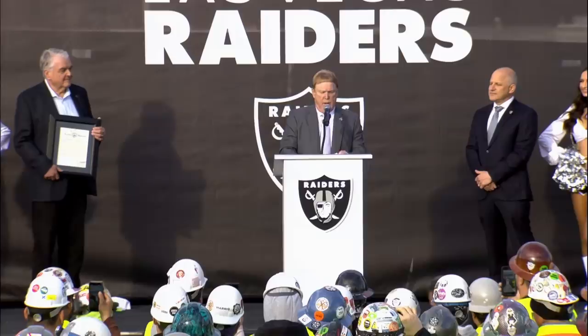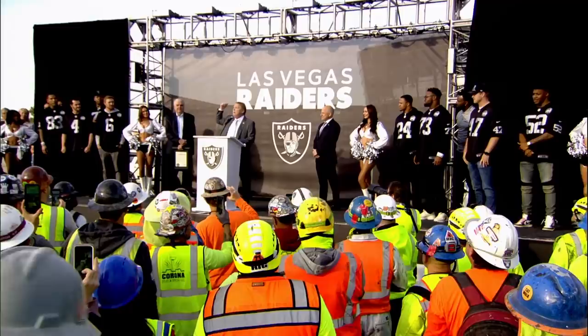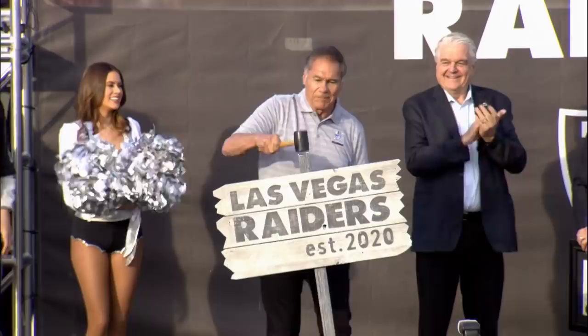Four years ago, we told the state of Nevada that you're getting more than a football team — you're getting an army, you're getting the Raider Nation. We've got to finish this stadium safe and in the Raider way, and I know you guys are going to get that done. Here we are — the Raiders, Las Vegas.